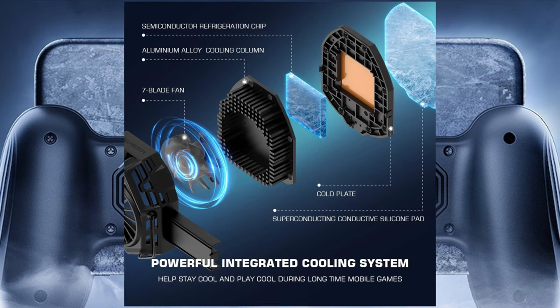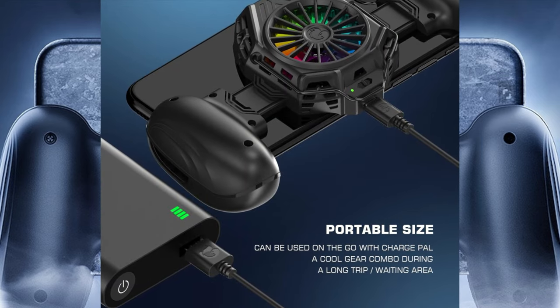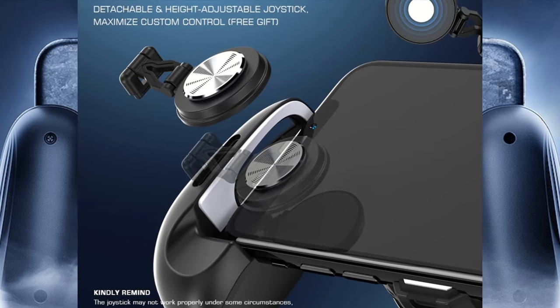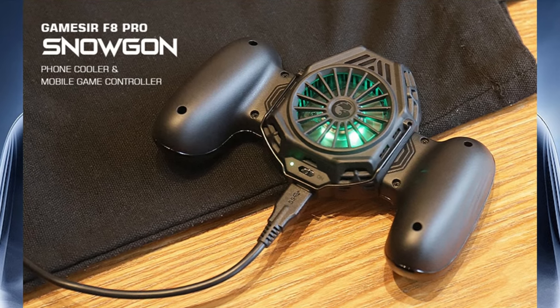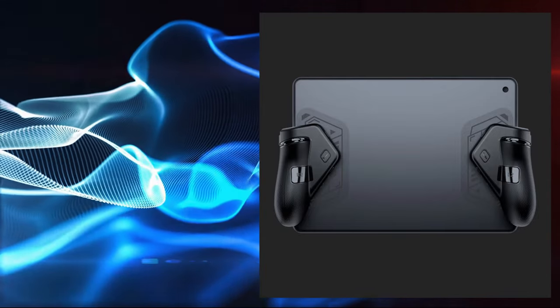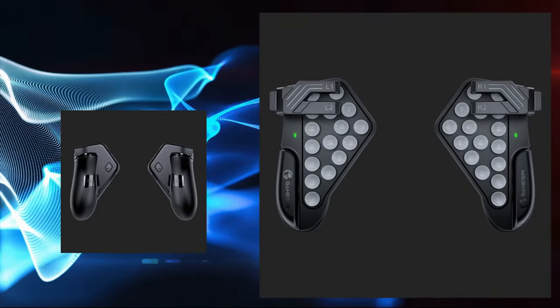Thanks to GameSeer F8 Snowgon Mobile Cooling Grip, our phones overheating during long gaming sessions will go away and keep your hands comfortable. Do you find it difficult to play games on your iPad or tablet that require more agile movements? In this case, the GameSeer F7 tablet game controller will be a great relief for you.